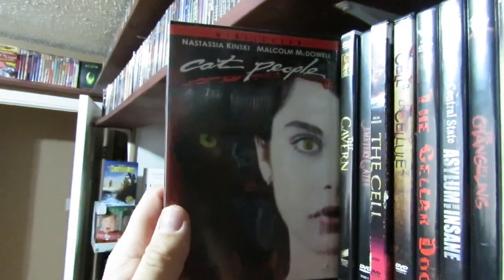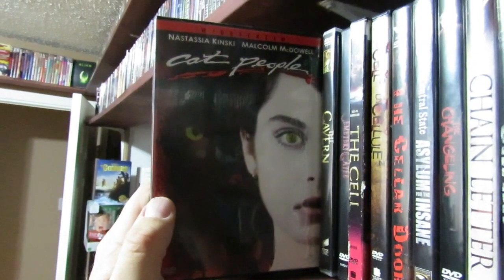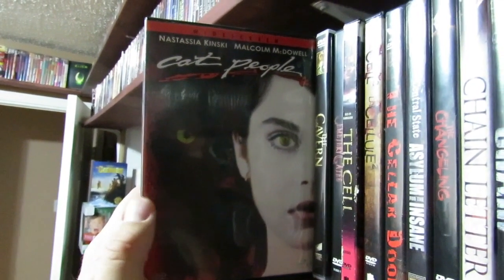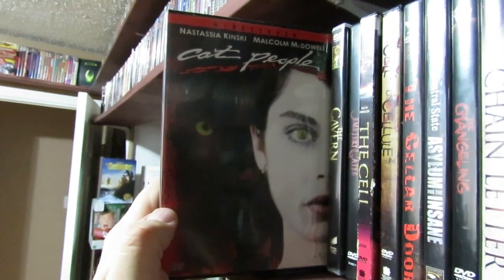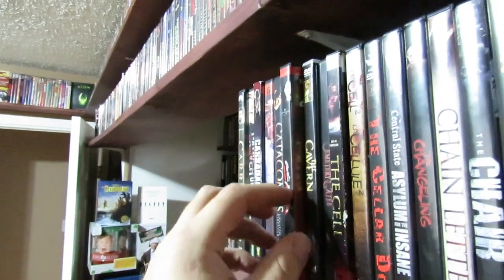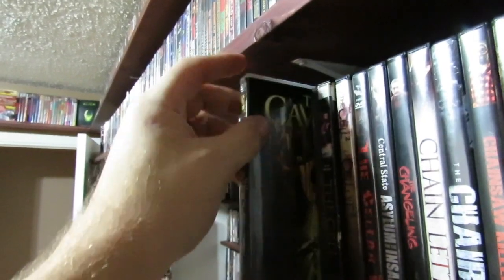The Cat People remake with Natasha Kinski and Malcolm McDowell — very trippy, totally a different take on the story. I do have this on Blu-ray too, but I keep this DVD because it has a commentary that's not on the Scream Factory collector edition Blu-ray, which is so strange. Me and JP actually did both of these — the Cat People OG vs. Remake on the podcast. It's actually a show that he hates.